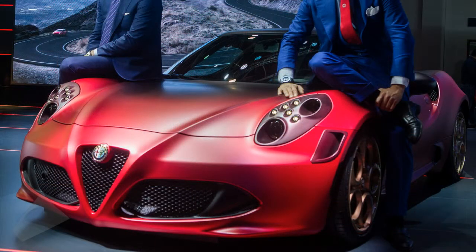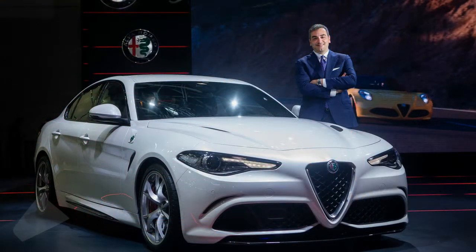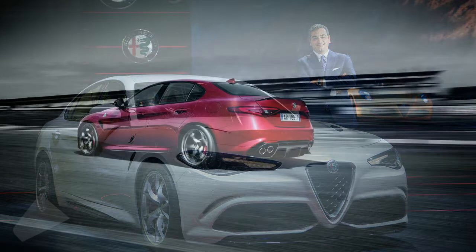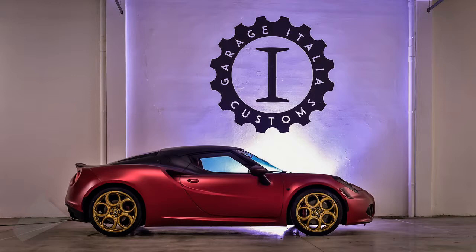The BMW M3 rival was first seen earlier this summer and it's powered by a 2.9-liter V6 turbocharged petrol engine, producing 510 PS, 503 HP, and 600 Nm (443 pound-feet) of torque. Naturally, performance is more than a match for its rivals, with the 0–100 km/h sprint in just 3.9 seconds and a top speed of 307 km/h.